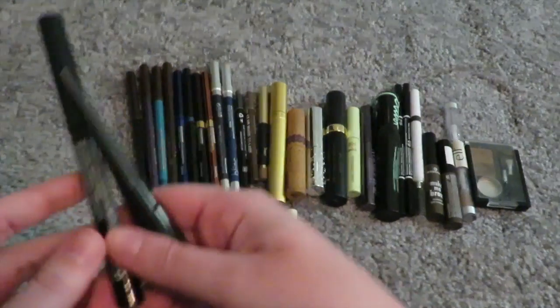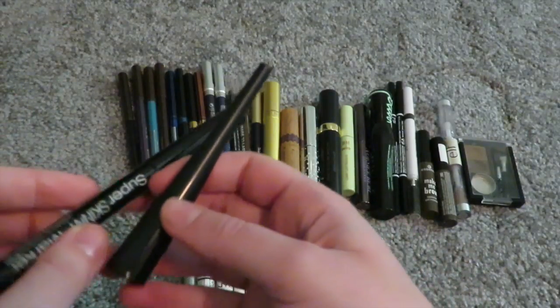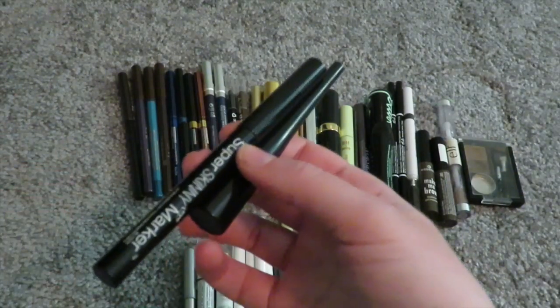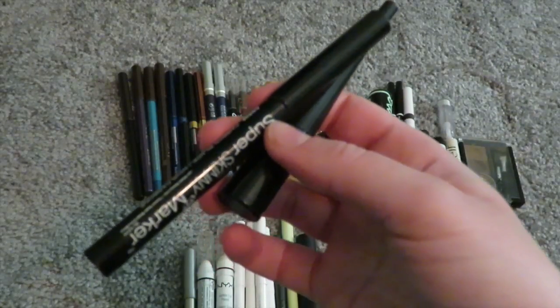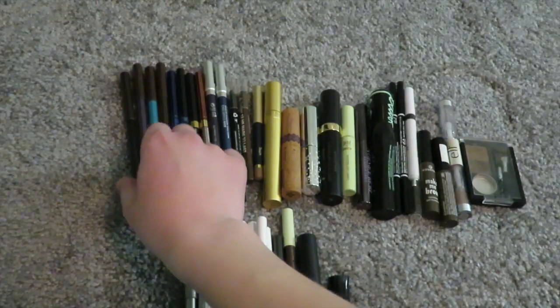So I have two liquid liners, one from e.l.f. and one from NYX. I suck at liquid liner, but I only have two that are liquid. I'm continuing to practice doing a wing on my hooded lid, so I'm keeping both of these.